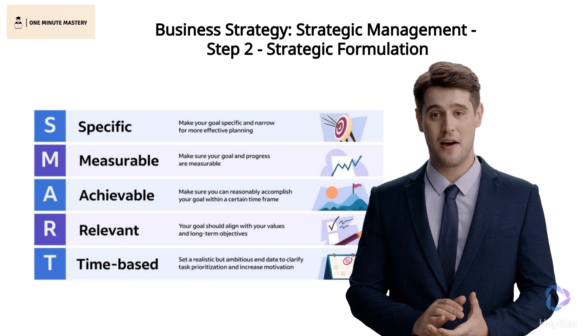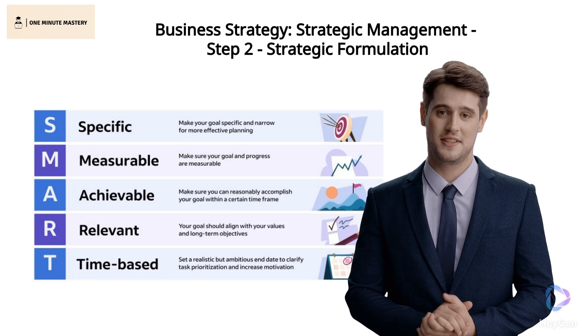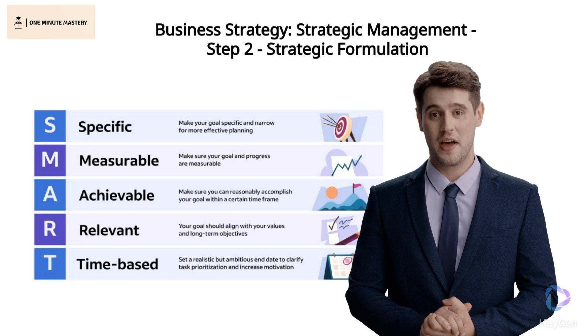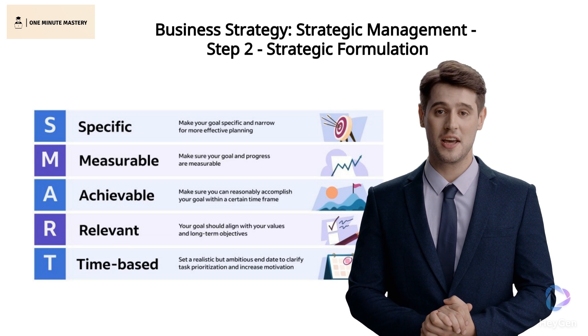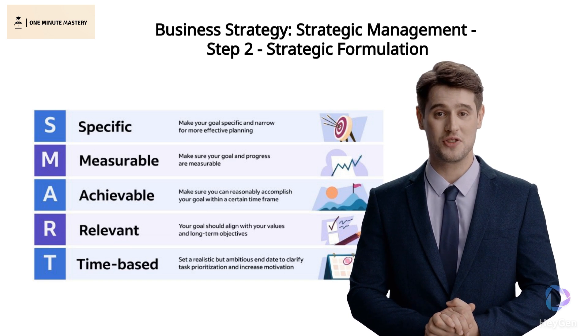This step emphasizes leveraging strengths, addressing weaknesses, and considering both internal and external factors. Effective strategy formulation informs decisions, guiding resource allocation for success in subsequent steps, starting with strategy execution.